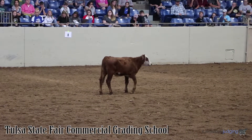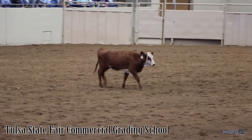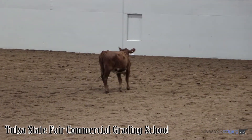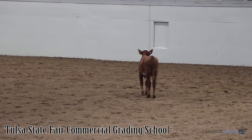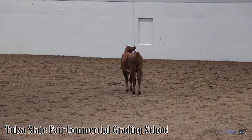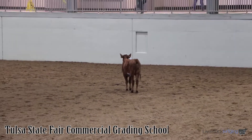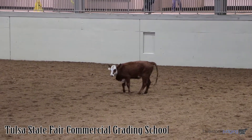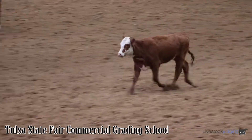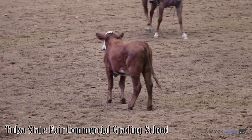The second thing we need to consider in looking at feeder cattle is the muscle and muscle shape. We do know that we have four muscle grades: number 1s, number 2s, number 3s, and number 4s. We always talk about these number 1 feeder cattle tending to have a lot of bulge in their round, tending to be somewhat ball-shaped. The middle part of the round tends to be wider than the top and bottom parts. If you see them from the side view, they tend to protrude or be round-shaped, very much like a ball.